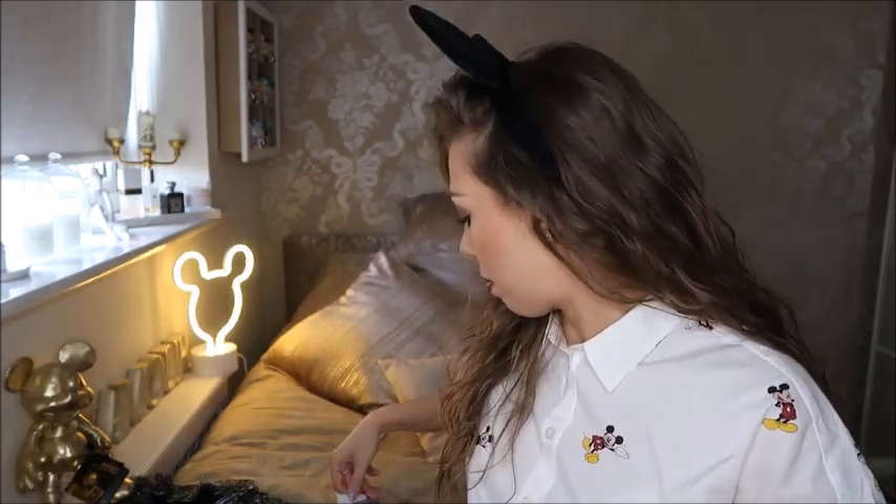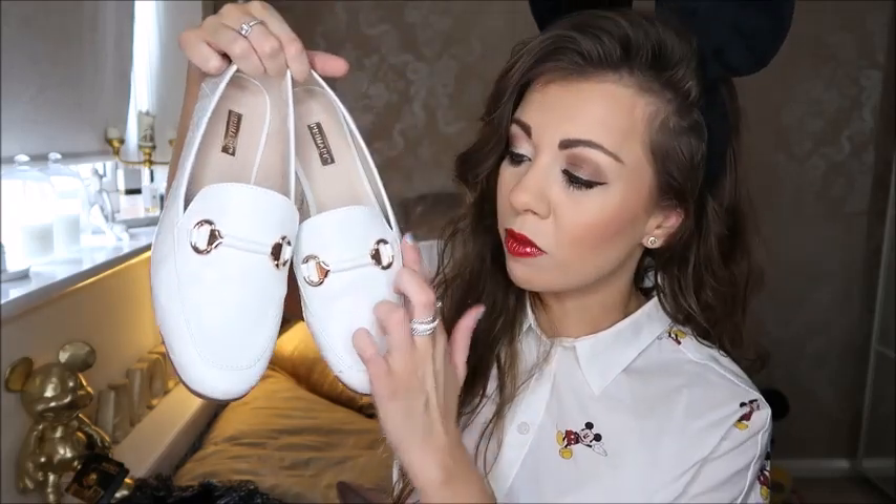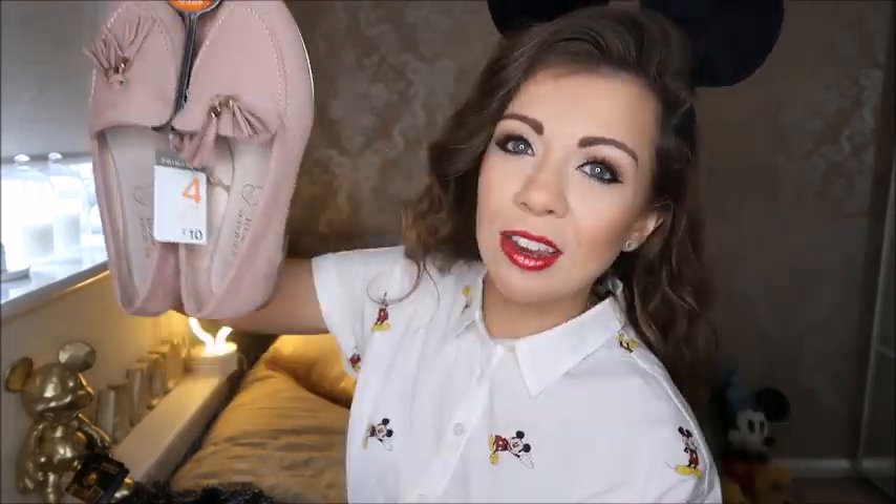I picked up these recently from Primark — not my usual style as I don't really like white shoes, but I thought they were quite cool and fashionable. I wore them to a Disney event with Primark and Disney and loved them — really comfy. I put little socks on with them. I think they were £12. I got them in a UK size 5 — just your usual pumps with gold detailing across the front.